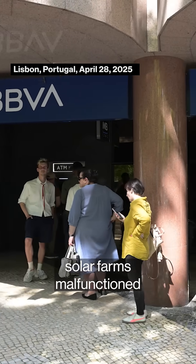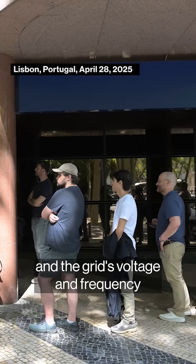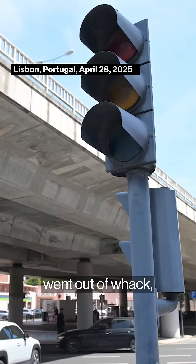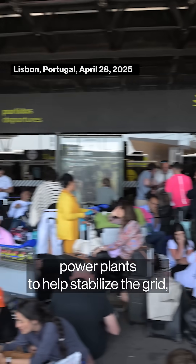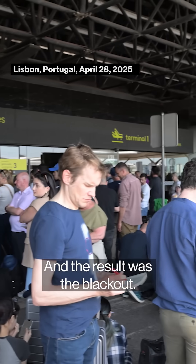So when a couple of solar farms malfunctioned and the grid's voltage and frequency went out of whack, the grid operator called on gas power plants to help stabilize the grid, but none were available, and the result was the blackout.